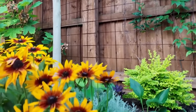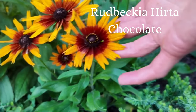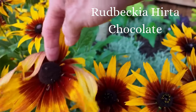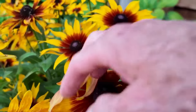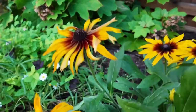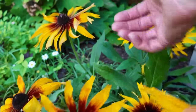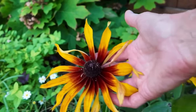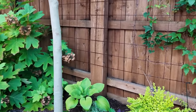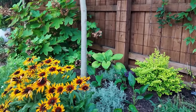The star of the show here is this gorgeous rudbeckia. Look how big — this is where I should be trimming them off, but I just love them so much. Let me show how big these blooms are. They almost look like sunflowers, they're so massive. It's such a beautiful plant.